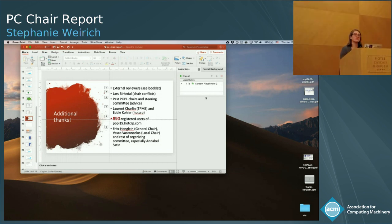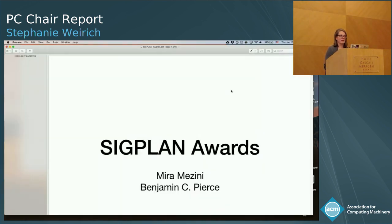There were PC papers submitted and there were PC papers accepted. When you have a large PC, it does not make sense to restrict PC papers. With that, I'm going to turn it over to our next pair of speakers.